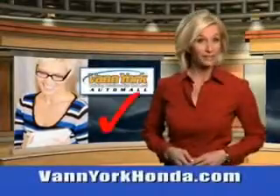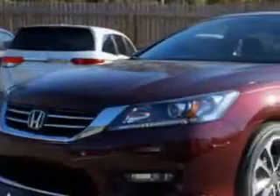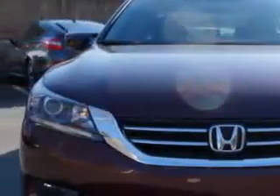Every year more and more Triad buyers put Vann York Honda on their shopping list. Check out this Basque Red Pearl II 2014 Honda Accord Sedan Sport, equipped with a 4-cylinder engine.